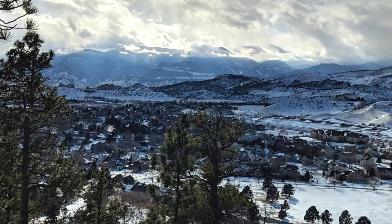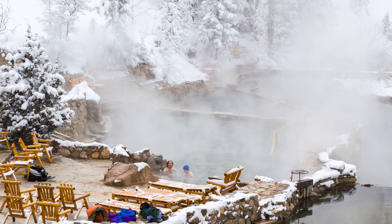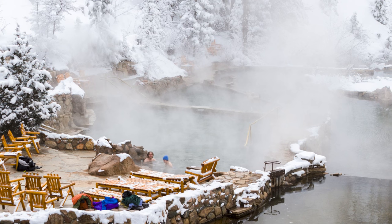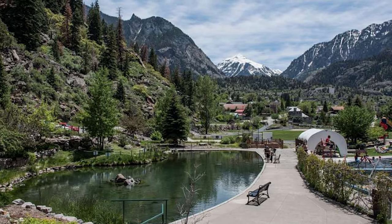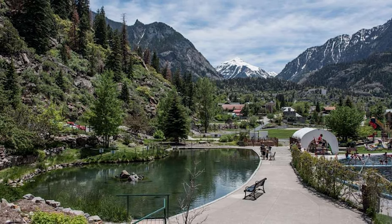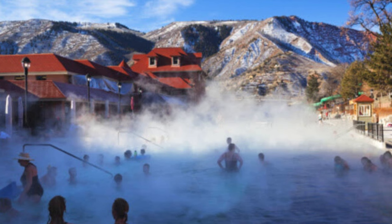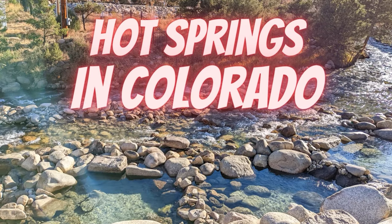There's no better time of the year than during the cold winter months to explore the best hot springs in Colorado. Many of the state's natural hot springs resorts are open all year round, making them a perfect place to visit no matter the season. As someone who has lived in Colorado my whole life, relaxing in hot mineral water bubbling up from the ground is something I look forward to in any of Colorado's seasons. Here are the top 5 best hot springs in Colorado and what makes each of them unique.